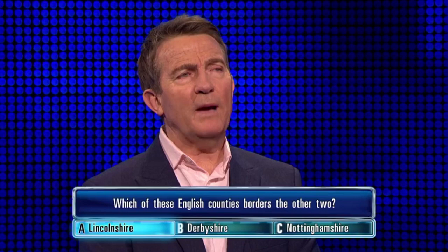You've put... Lincolnshire. Wrong button. Fancy living in Lincolnshire and not knowing the answer to that. Well, hang on a minute, hang on, whoa, whoa, whoa.